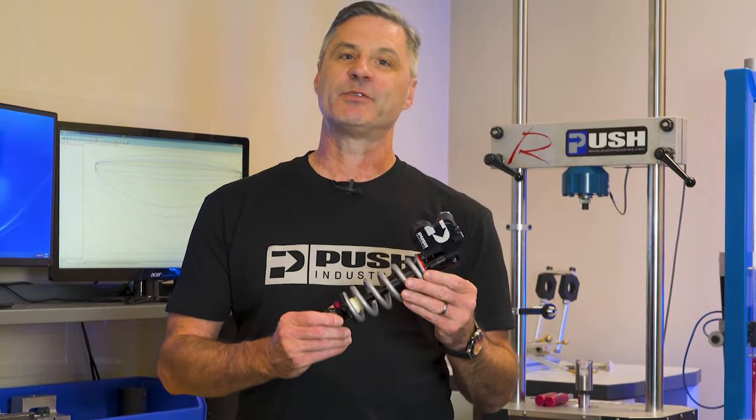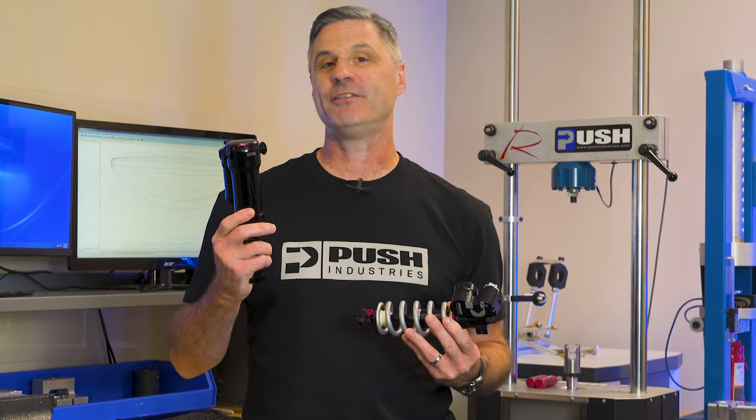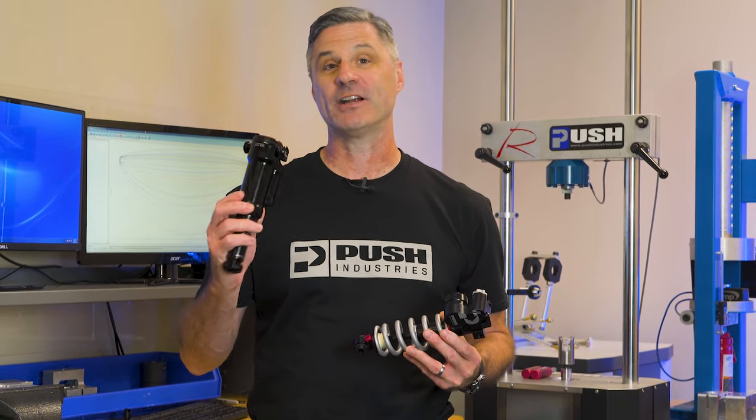I'm interested in the 11.6 rear shock for my bike, but I'm concerned that I'm going to lose the playfulness or poppiness of my current air shock. This is a question that we sometimes get through our customer service department, and so today we're going to talk a little bit about that.